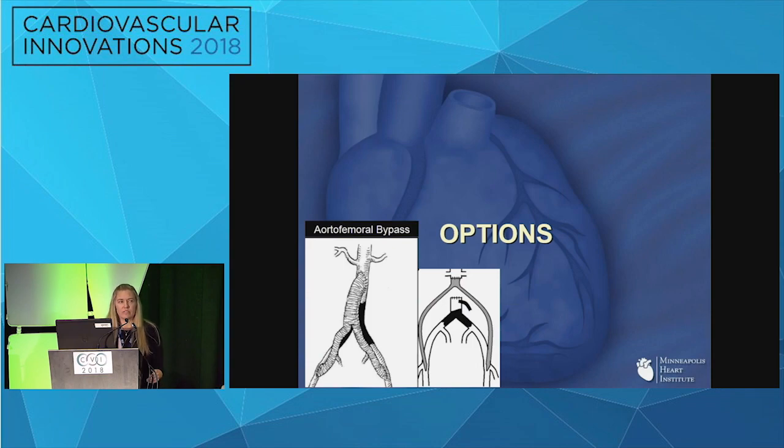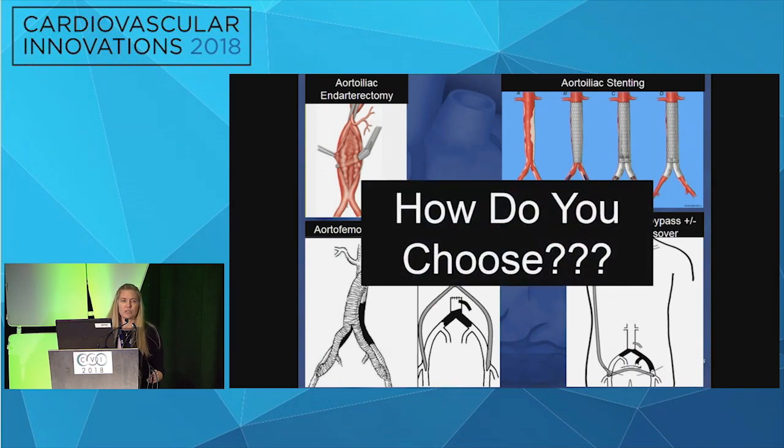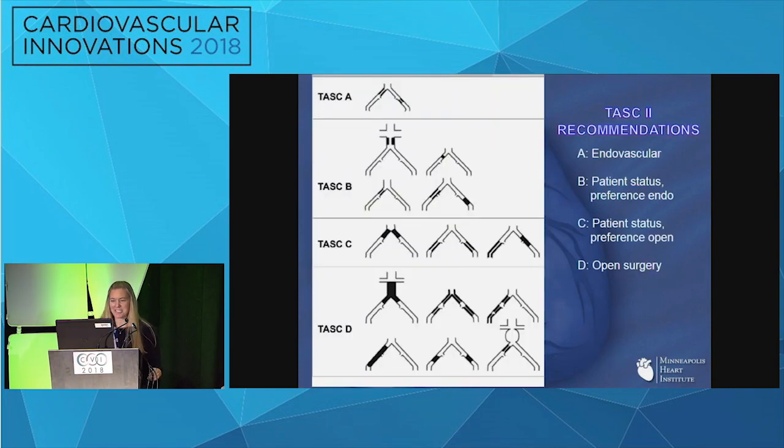Now when treating patients with aortoiliac occlusive disease we have multiple therapy options, so the question has become: how do you choose what's best for which patient? Out of this was born the TASC classification. By the time TASC I came out in 2000 it was already essentially obsolete, so TASC II came out in 2007. The classification goes from more simple lesions in type A to very complex ones in type D, recommending endovascular for A's and open for D's, with B and C in the middle based on patient factors.